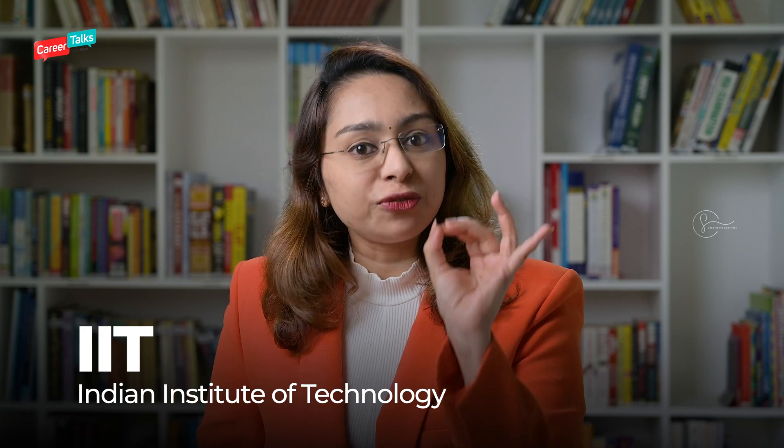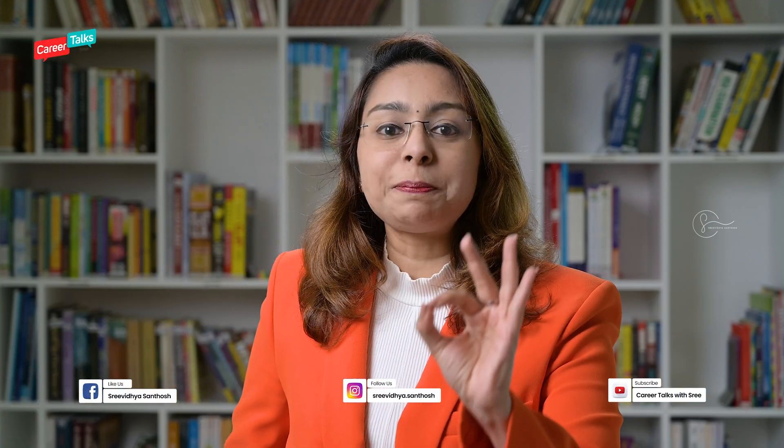IITs and IIITs — I have often seen people getting confused between both these institutes. IITs, as you all know, is Indian Institute of Technology, and that is totally different from the other one which is called IIIT, Indian Institute of Information Technology. In this video, I am going to give you information about IIIT, which is Indian Institute of Information Technology.